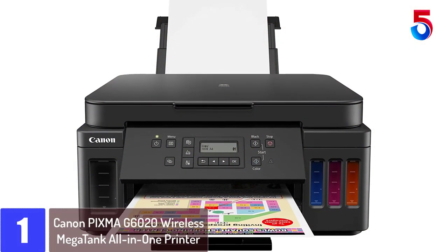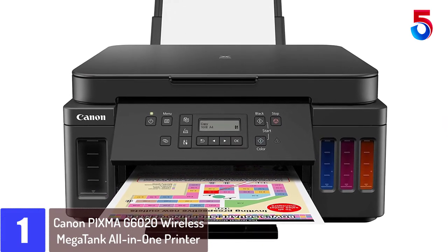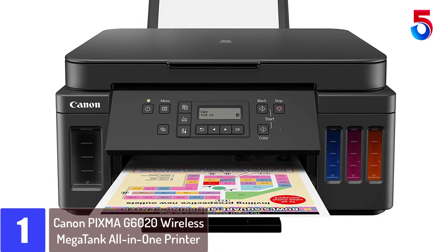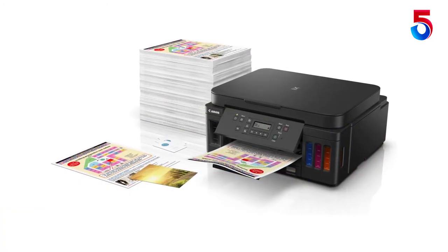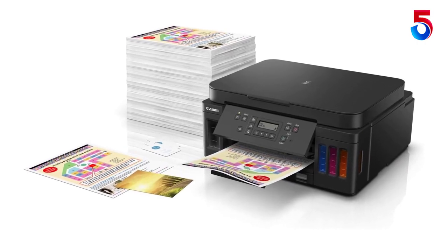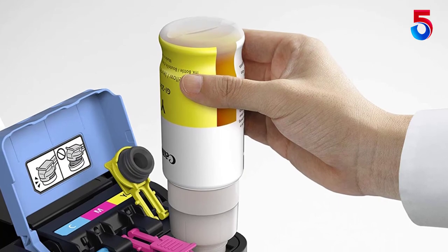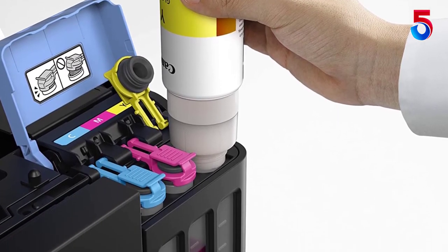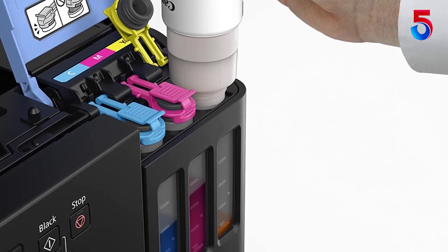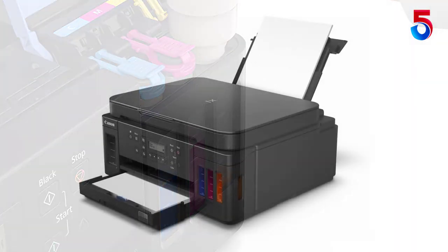Finally at number 1: Canon Pixma G6020 Wireless Megatank All-in-One Printer. The Canon Pixma G6020 is made for those who want to print, copy, and scan without having to worry about replacing costly ink cartridges or wait for a new set of ink to be delivered. With an ink savings of $1,175 plus two additional bonus black ink bottles included in the box, the Pixma G6020 is an exceptional value.